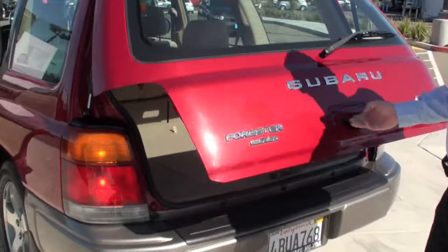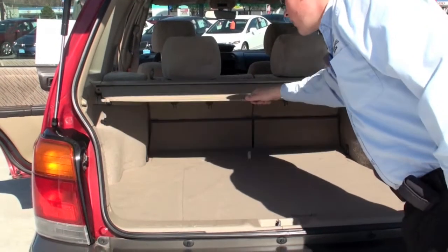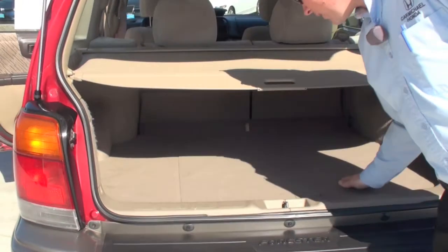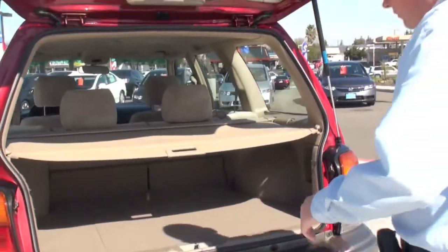It's equipped with tons of storage all the way around the vehicle, not to mention a back windshield wiper for the back window. It also has a cargo cover — this is going to come out and cover all your items stored in the back, so if you're Christmas shopping or just want to keep things cool, you have the cover there.